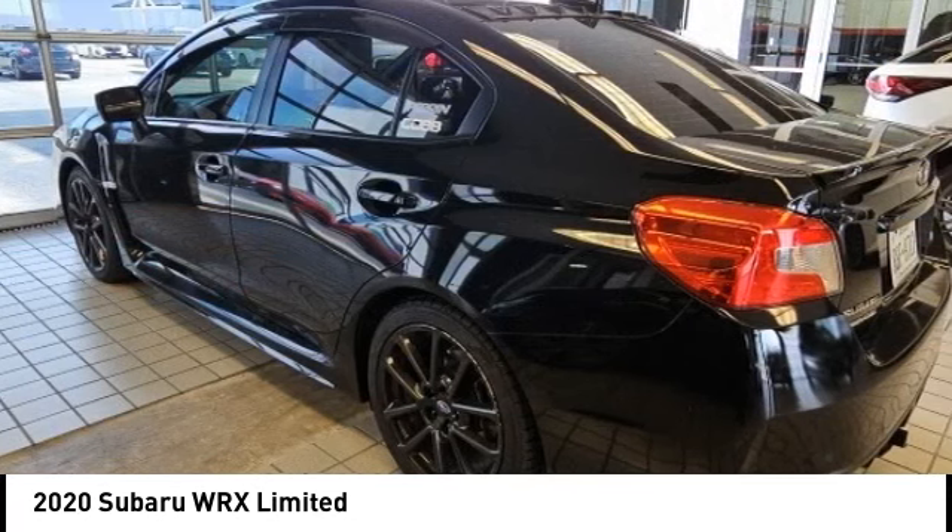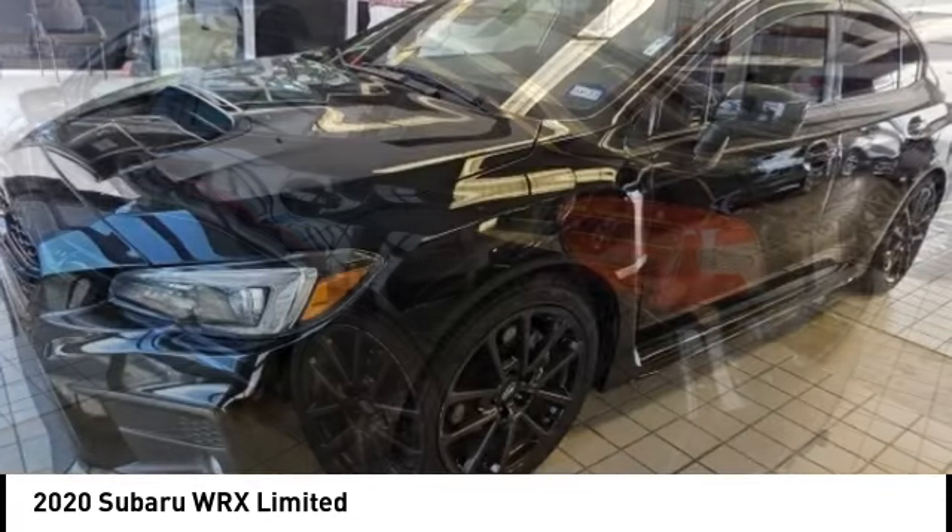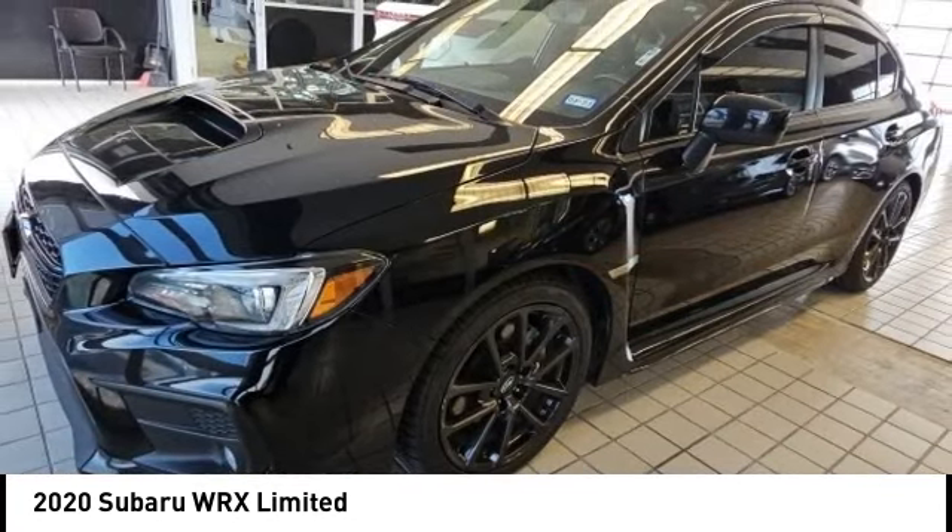Daytime running lights, power brakes, ambient lighting, braking assist, airbags, driver knee.